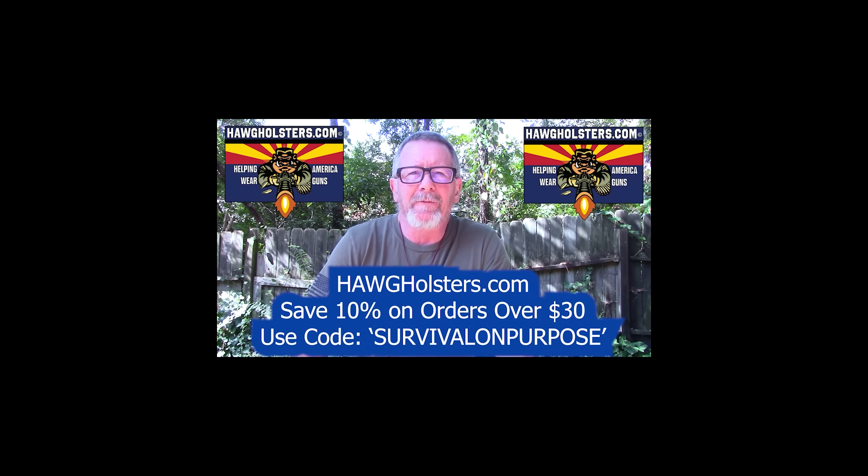Today's video is sponsored by Hog Holsters. Hog Holsters are made in the USA in Arizona and they are without a doubt the most comfortable concealable holster I've ever tested. You can save 10% on your order at Hog Holsters by using the coupon code SURVIVALONPURPOSE, all one word. That's HogHolsters.com. Thanks to Hog Holsters for sponsoring today's video.